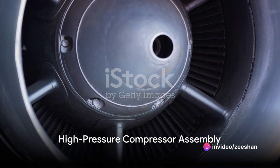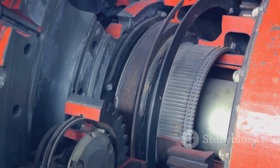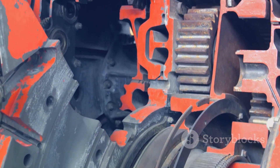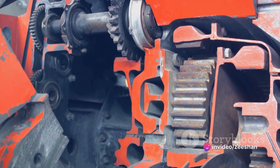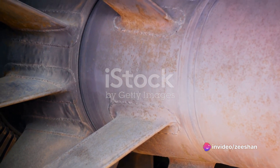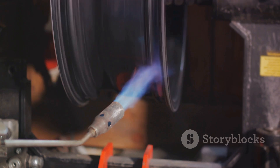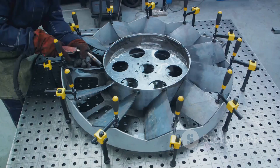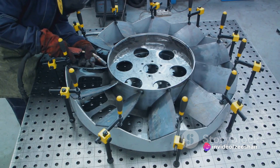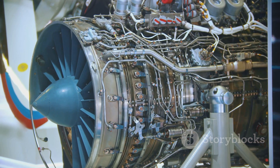Our journey begins with the high-pressure compressor assembly. This component plays a critical role in the engine's operation. It's here that the air drawn into the engine is compressed to a fraction of its original volume, significantly increasing its pressure. This high-pressure air is then mixed with fuel in the combustion chamber to create the powerful thrust that propels our fighter jets. The assembly process is a marvel of precision engineering — each compressor blade is meticulously crafted to withstand tremendous forces, then carefully arranged in a series of stages, each compressing the air a bit more and building up the pressure gradually.